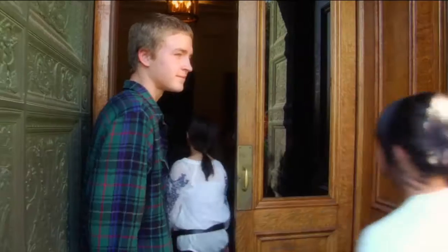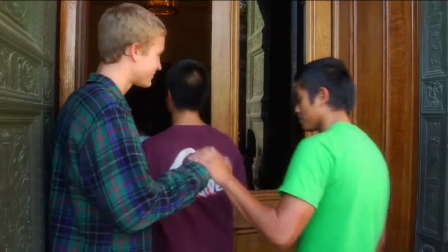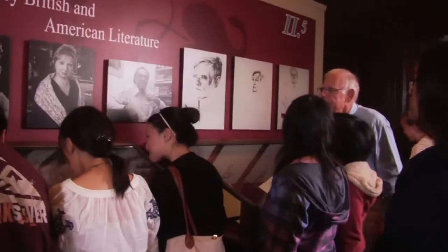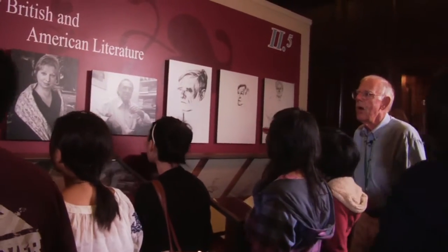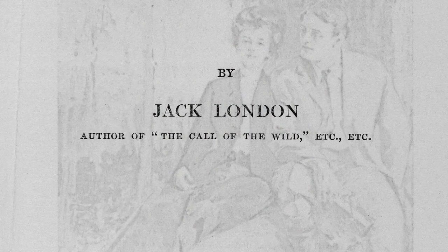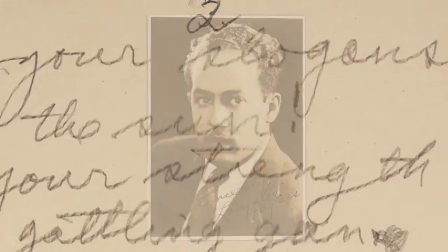We're going to see — and I want you to keep track of every century — we're going to see a thousand years of literature here today. If you look up on the wall, anybody see anybody they know? Jack London. Call of the Wild — I bet you've all read that. Next to Jack London, Langston Hughes. We learned about him...